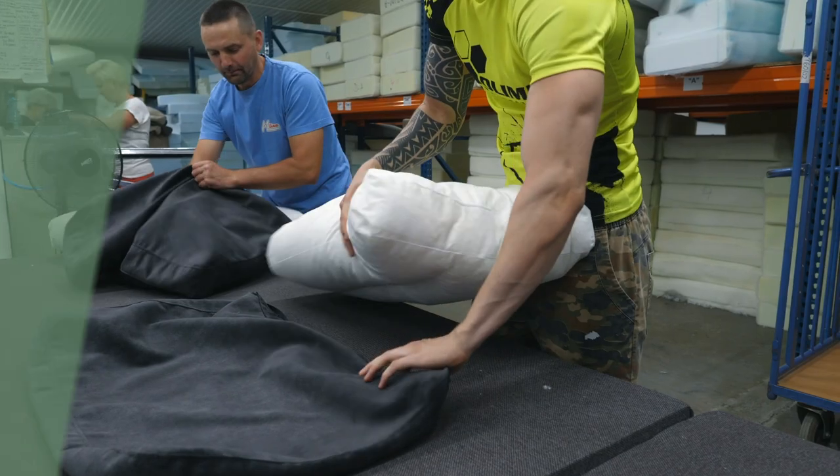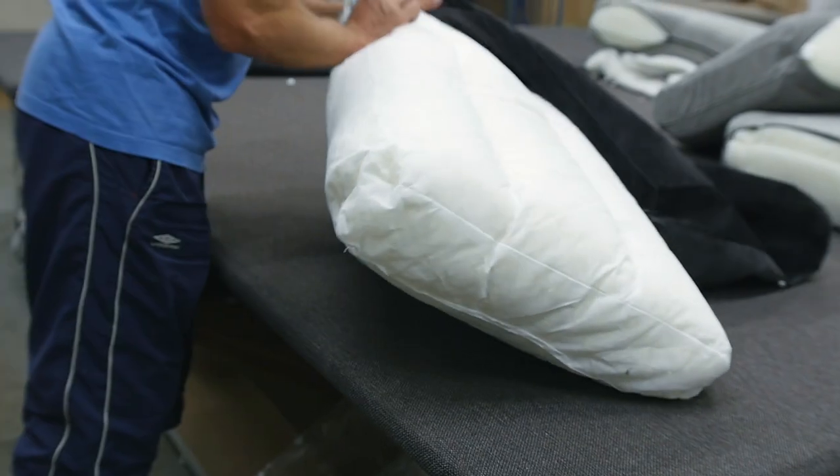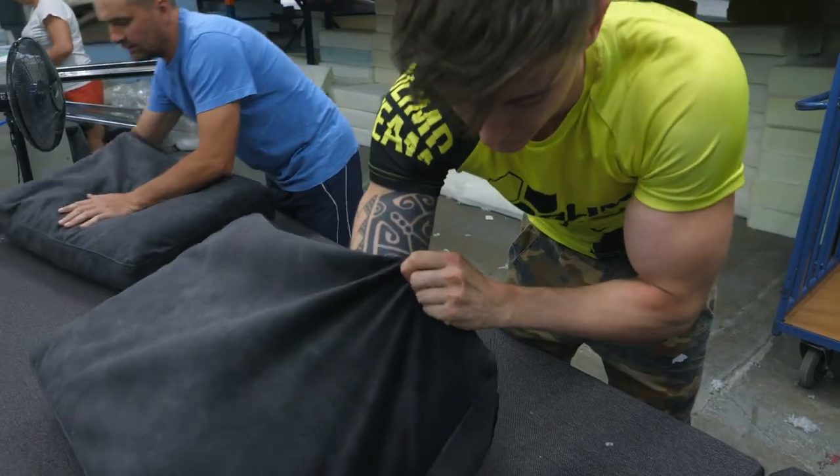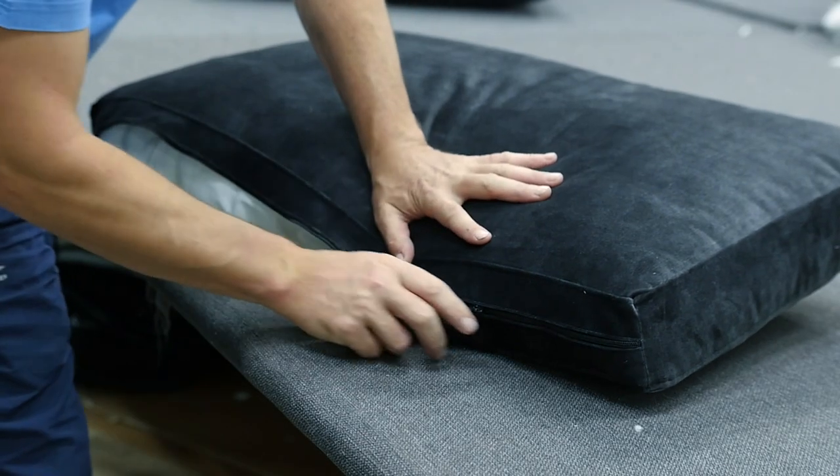One of the final steps is dressing up the pillow. Our experienced employees place the pillow in the customised fabric cover. This requires a lot of strength and has a huge impact on the final look of the furniture.